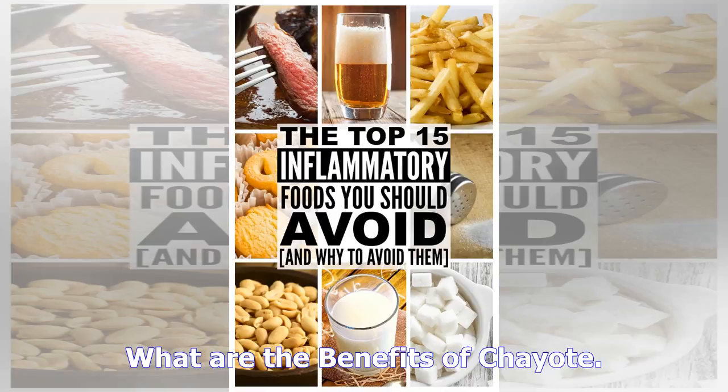Number seven: reduces heart disease risk. Studies have shown that members of the allium family have a blood pressure lowering effect and may help prevent platelets from clotting, which could potentially lead to a heart attack. Leeks can also help remove homocysteine, a molecule that is very detrimental to cardiovascular health.